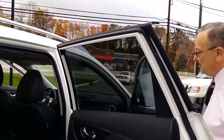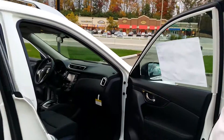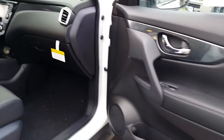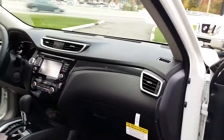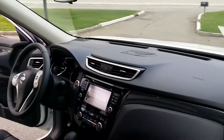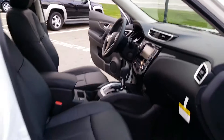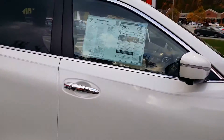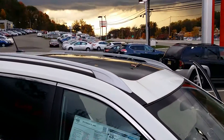Child safety locks, child safety windows. Nice spacious front for the passenger. Also equipped with the panoramic sunroof.